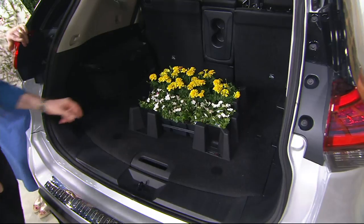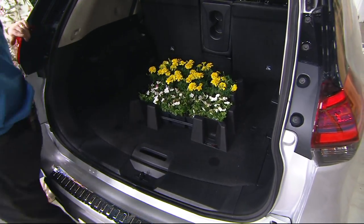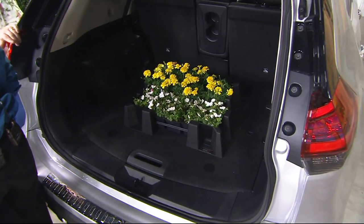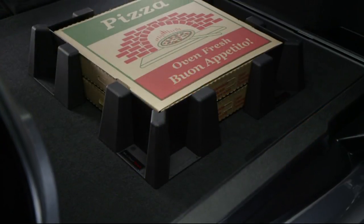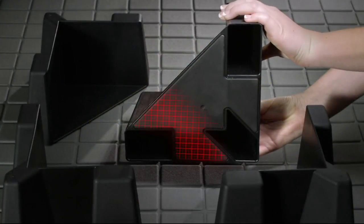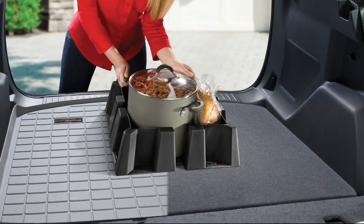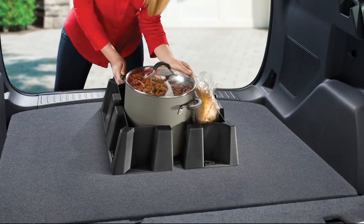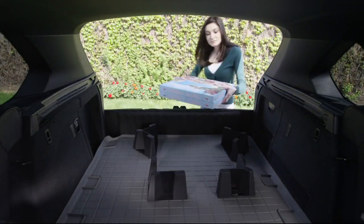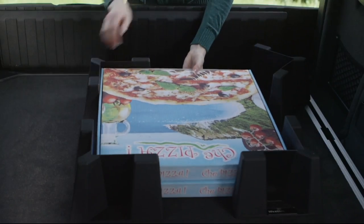Chris is showing this on carpeting, but if you don't have a carpeted trunk — if it's a vinyl mat or something — will it still stick? Absolutely. That's because of that proprietary bottom. Whether it's carpeted surfaces, WeatherTech liners, a rubber surface, or a plastic surface, it doesn't matter. It's truly customizable.